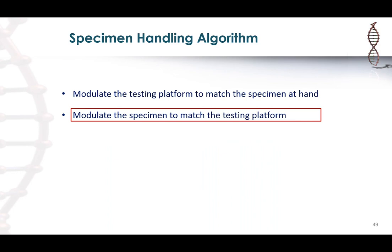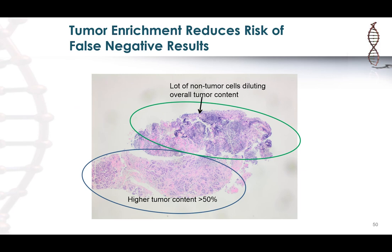The other way to handle a specimen is to try to enrich for tumor. If you have a sample with tumor but also a lot of benign cells, we circle an area enriched in tumor to increase the tumor content and exclude areas with a lot of benign cells that would dilute the tumor content.